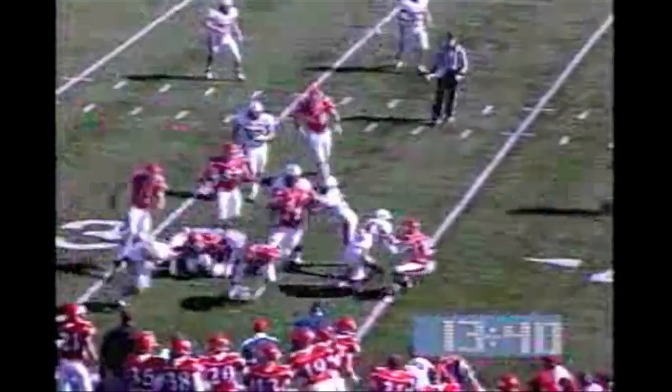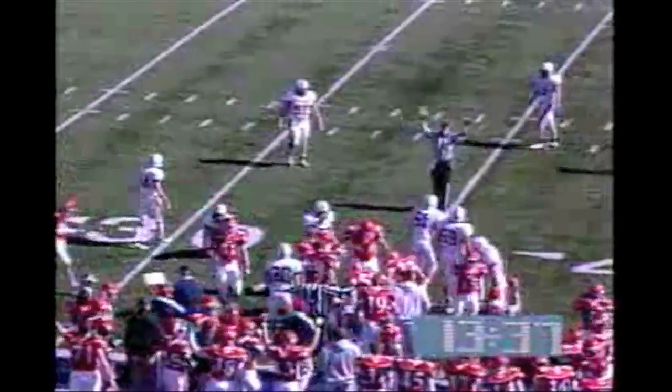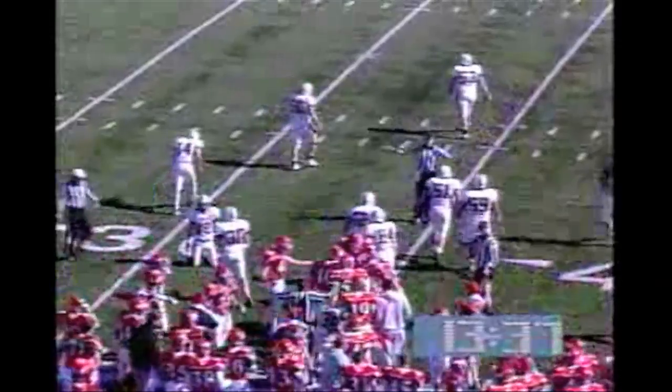The screen for Funston, and he fumbled the ball, and Dayton recovered. Dayton recovers at the 35-yard line. Funston had got enough to get the first down, but check that — making the recovery is Nick Weston.